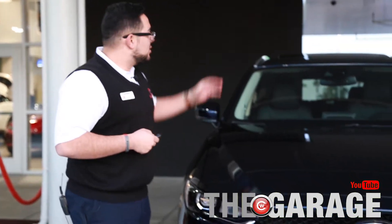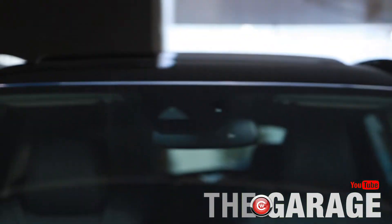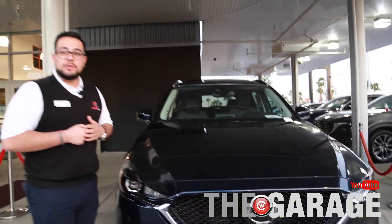Up here you do have your auto-dimming. It recognizes the person in front of you if their high beams or low beams are on, and it will automatically bring yours down so it doesn't blind them. You also have your braking that's recognized through there as well.